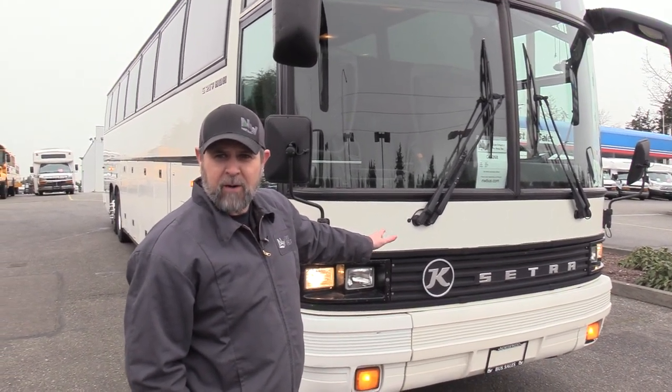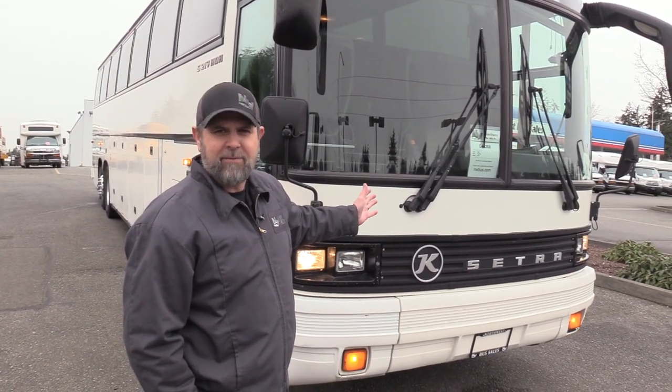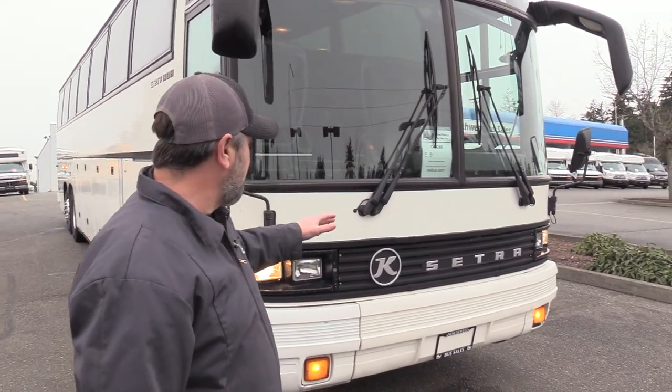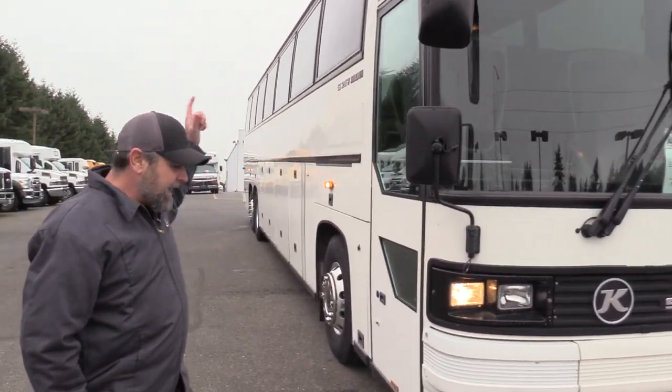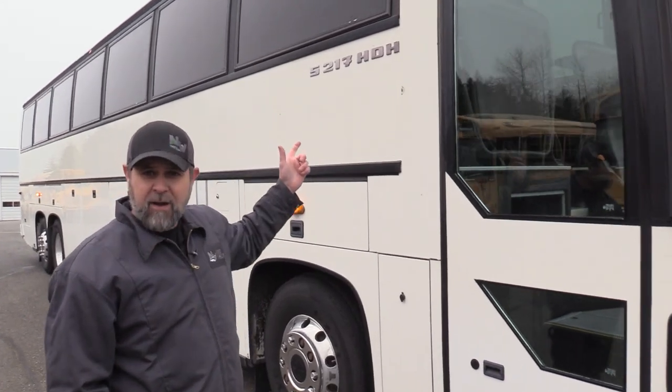I made up the Von part — it was Otto or Carl, I can't remember. Anyway, Casbor, Cetra, 2001, 59 passengers, S217 HDH. The HDH stands for High Deck Highway Coach — actually it's Extra High Deck for a Touring Coach.